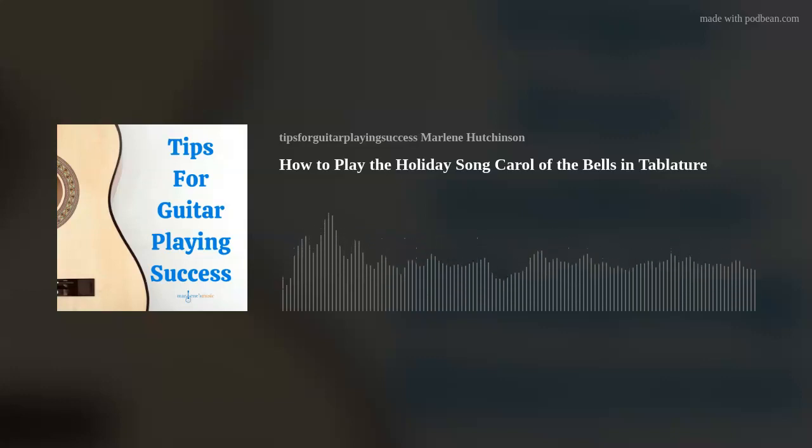I'm Marlene Hutchinson, and welcome to Tips for Guitar Playing Success. As many of you know, I've been sharing my guitar playing tips every Thursday for more than 10 years. It's been my way to hopefully help you stay motivated, be inspired, and continue expanding your guitar playing journey. If you're interested in more learning resources, go to my website, marlenesmusic.com.